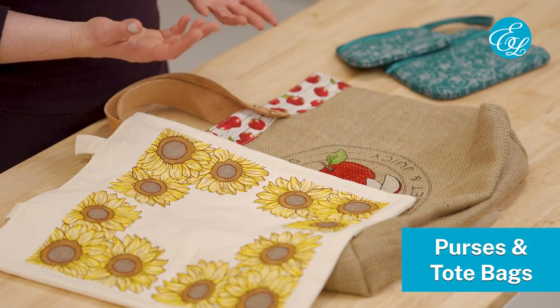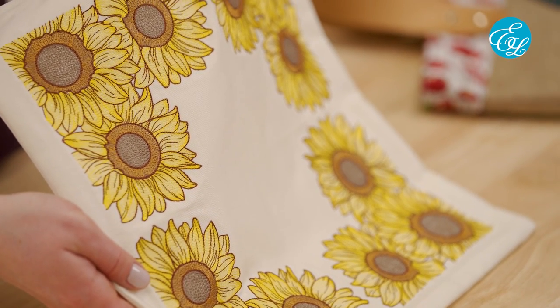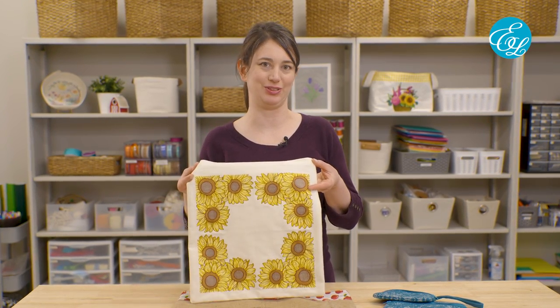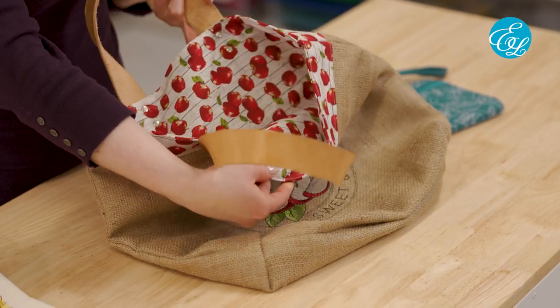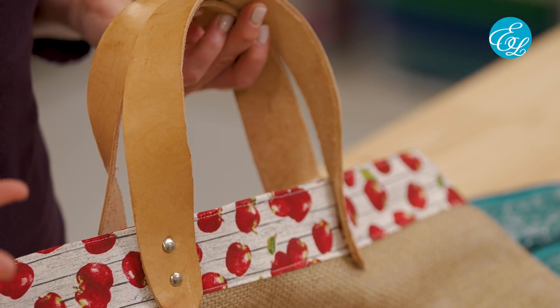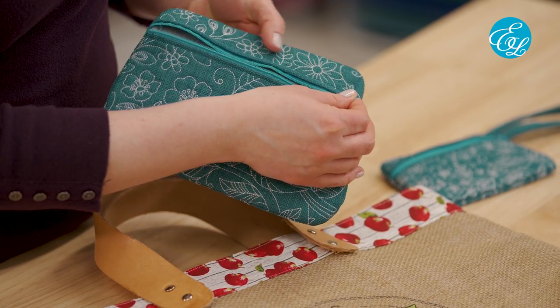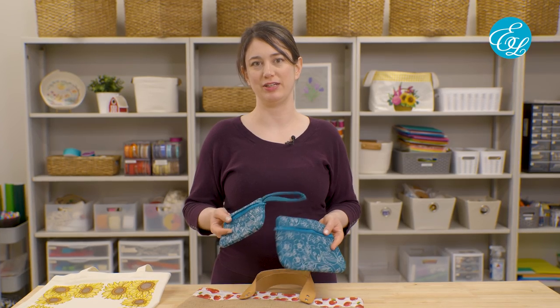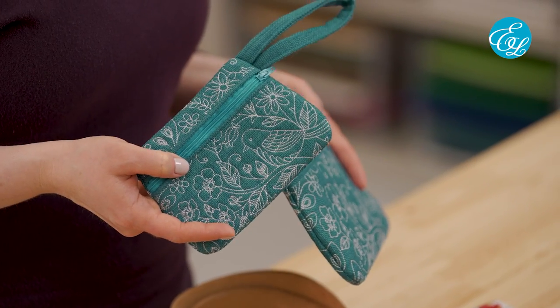Our next most popular items were purses and tote bags. These can really be as simple or as complex as you want them to be. You can stitch just one design, or in this case a few, on the side of a simple tote. Or you can do a little more with the construction — this one has a lining that coordinates with the embroidery design and some leather straps, but it's still pretty straightforward to make. We do have free project instructions for this on our site. A few people also reported that zipper pouches sold well for them. There are various ways you can make these, but if you haven't tried our in-the-hoop zipper pouch designs, I'd definitely recommend checking these out.